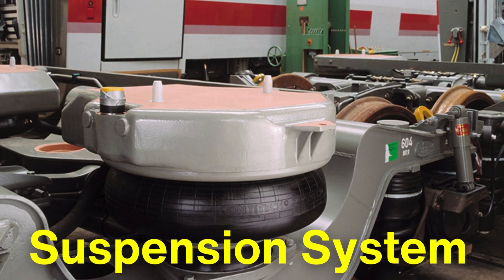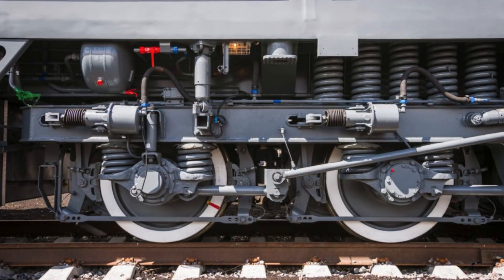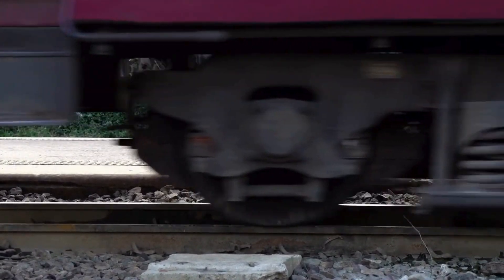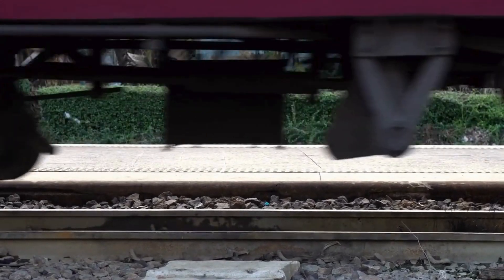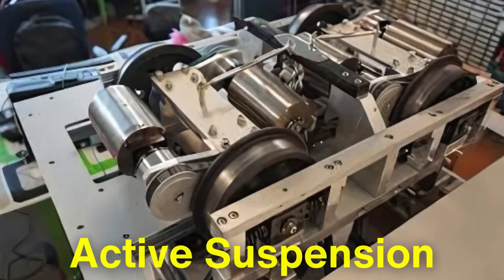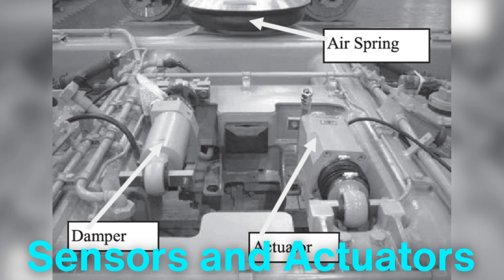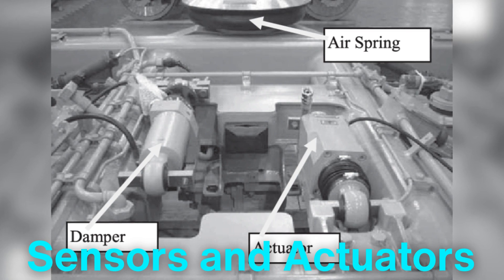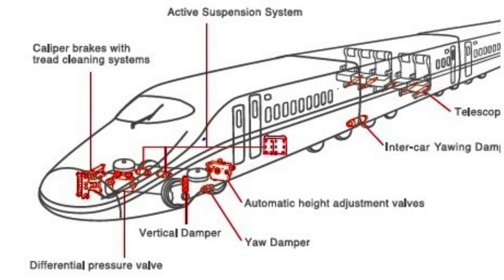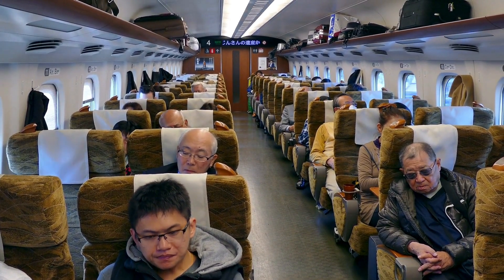The suspension system in a bullet train is another fascinating feature that contributes to its smooth operation. Traditional trains rely on springs and shock absorbers to absorb the impact of bumps on the track, but at high speeds these systems aren't sufficient. Bullet trains use a more advanced suspension system called active suspension. This system uses sensors and actuators to make real-time adjustments, compensating for any shifts in the track or changes in speed, allowing the train to glide along the track without jerking or swaying.